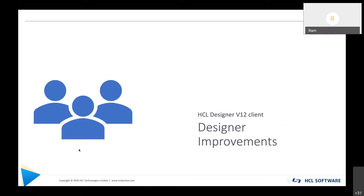That was Notes. Let me pause here before I go to Designer and XPages to see if there are any questions.